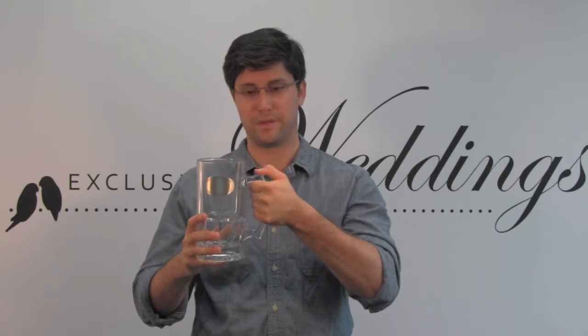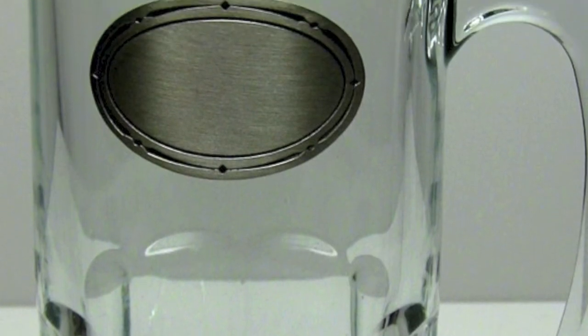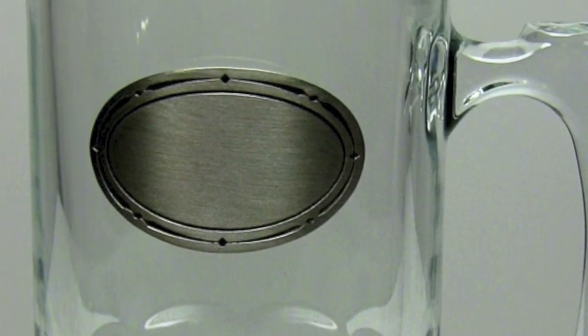It's got a sturdy handle here on the side with a nice little thumb grip spot, so you can stabilize it while you're drinking. And up front, you've got a plaque that can be personalized. It's a great touch. Show your buddy that you thought about this gift a little bit more than just grabbing some random thing off the shelf.